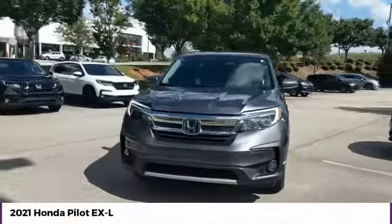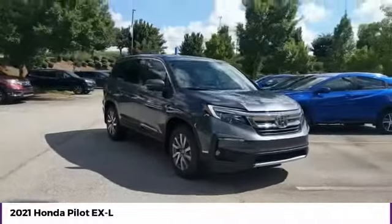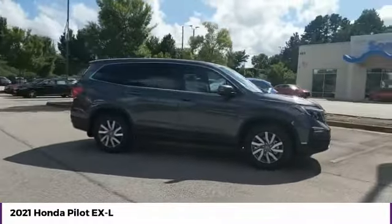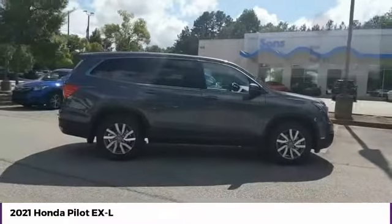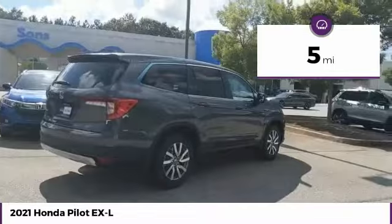You are going to love the 2021 Pilot — Optimal Utility, Indulgent Interior, Powerful Performer. You'll be ready for almost anything in the Honda Pilot. This vehicle has less than 100 miles. Here are some of this vehicle's great options.